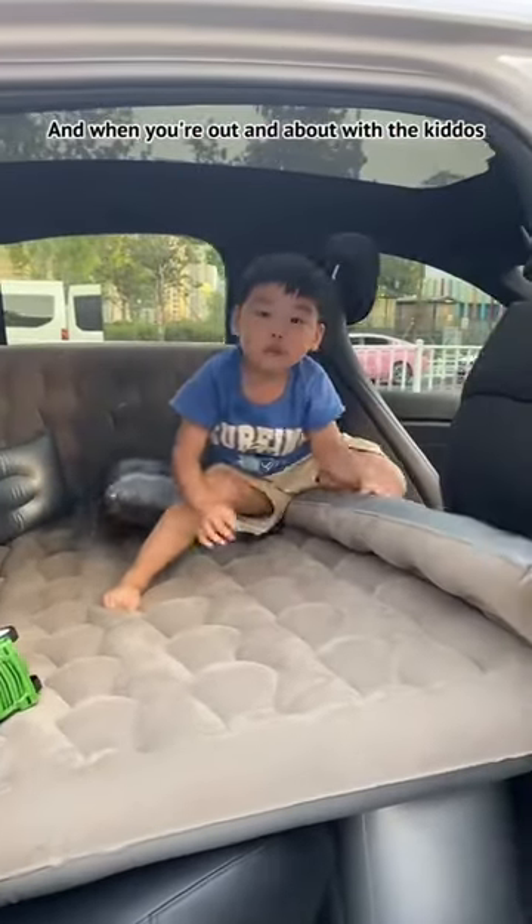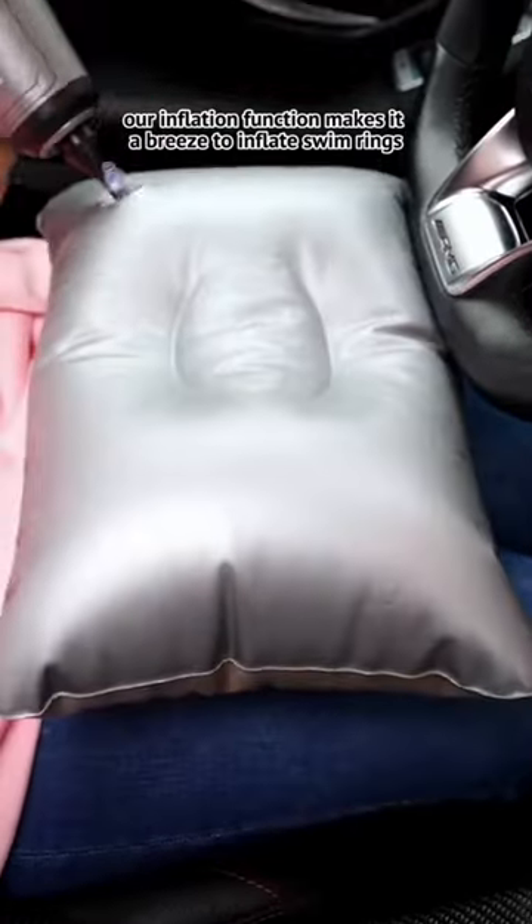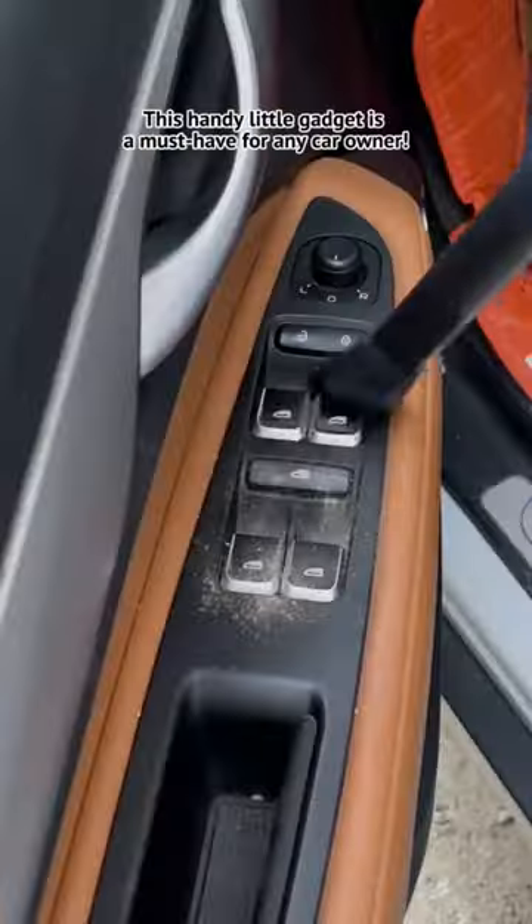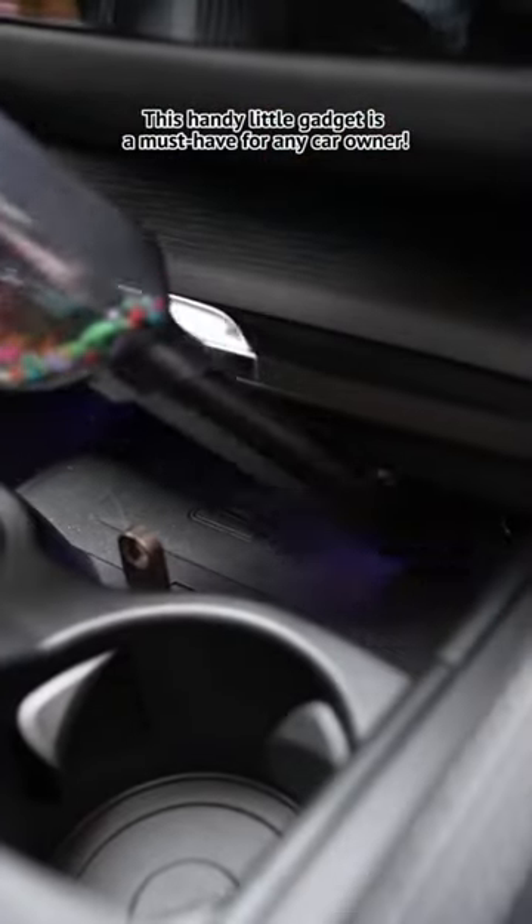And when you're out and about with the kiddos, our inflation function makes it a breeze to inflate swim rings, air cushions, balloons, and more. This handy little gadget is a must-have for any car owner.